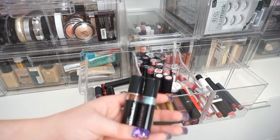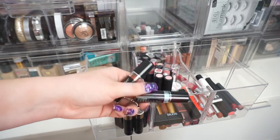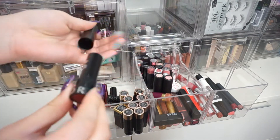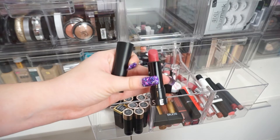I have these color changing lipsticks — I'm going to declutter these because I don't remember the last time I used them, so these are going to go. I have this Sephora lipstick — I'm going to go ahead and declutter this too. Even though it's a super pretty color, I don't remember the last time I used it, so I'm going to get rid of it.